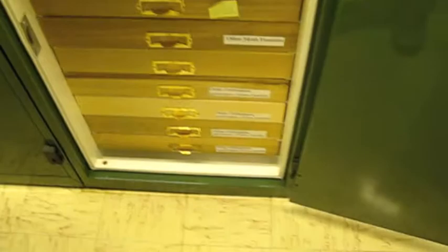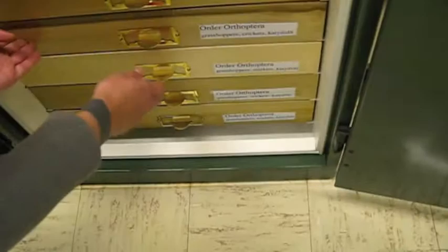And then we've got grasshoppers and crickets — that's a nice sample of them. Very nice.